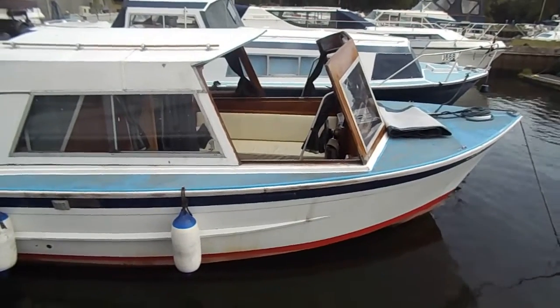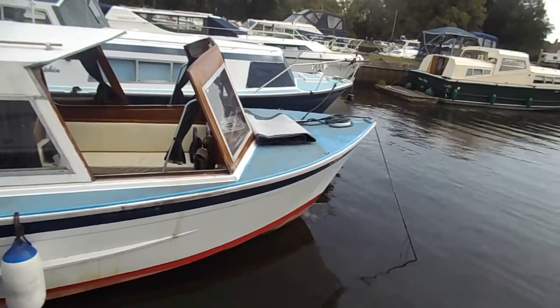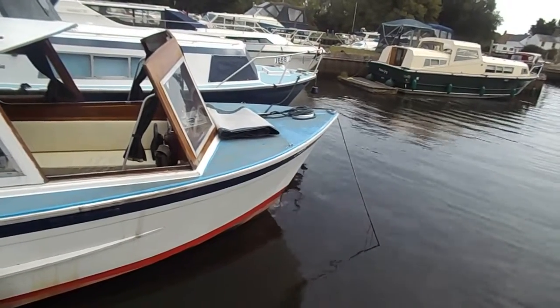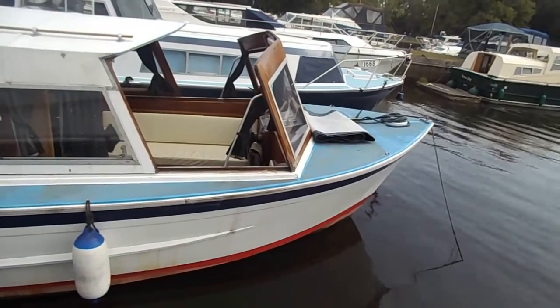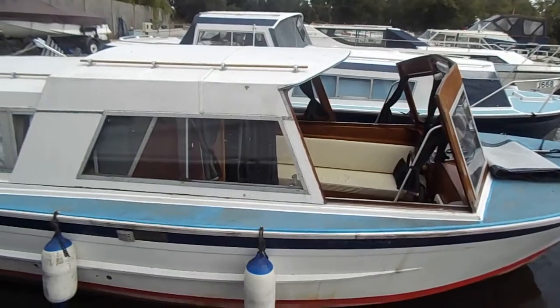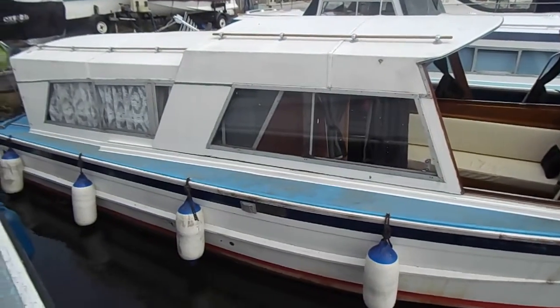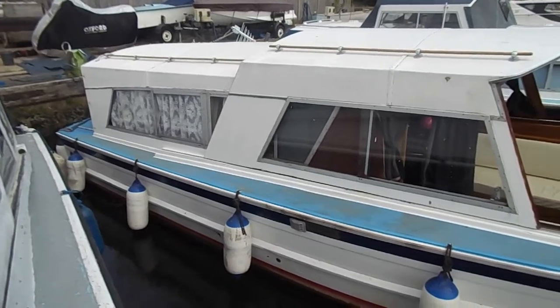This is Geoff DeQuest of Boatshed Norfolk, currently looking at the Classic 27, the Ernest Collins boat. It has moored stern-on and side-on with two other boats, so it's difficult to give you an all-round video of the exterior, but here she is.